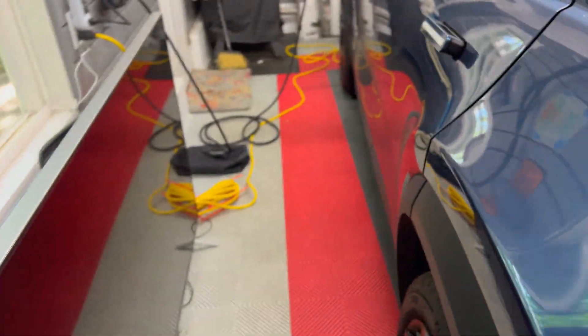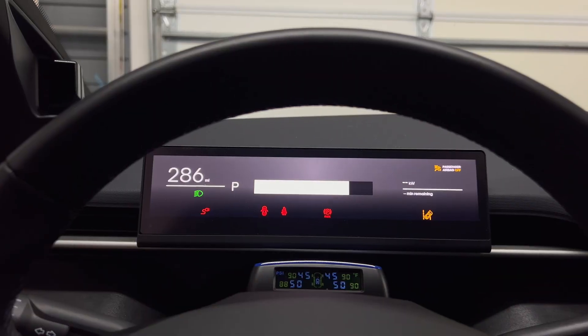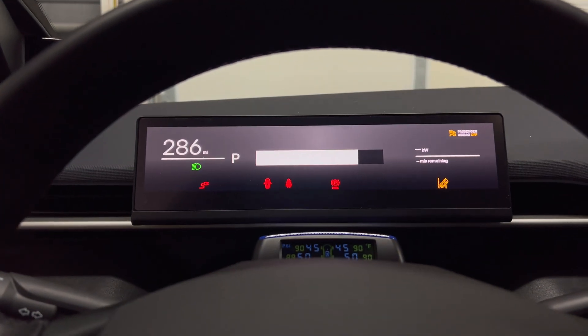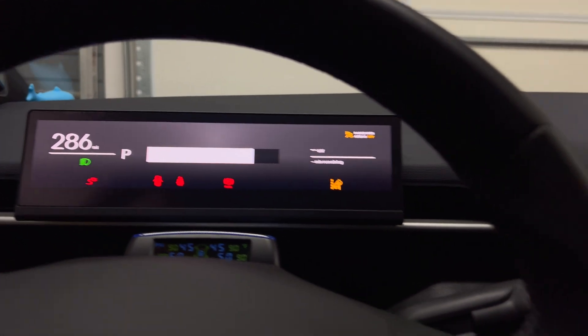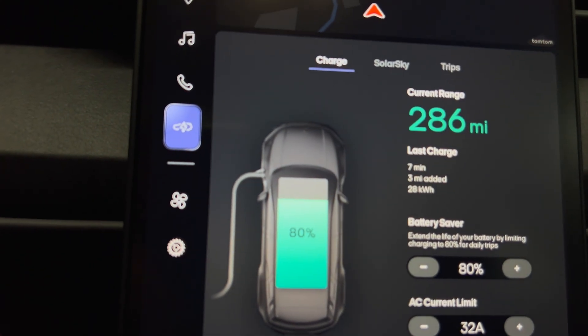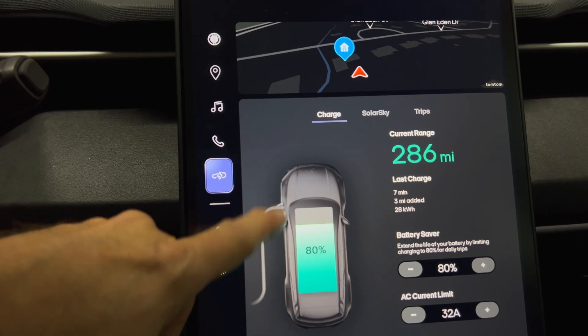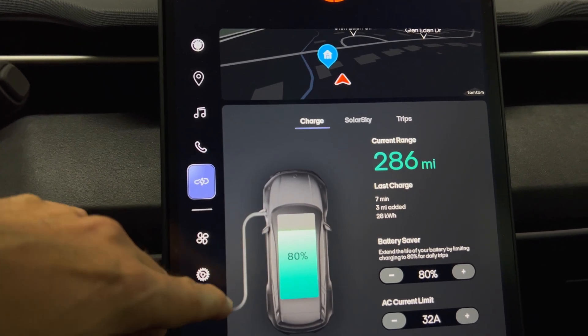Let's go inside the car and see if it's still at 80 percent. We have 286 miles on the state of charge — 80 percent, which is what I left it at last night. So the car did not lose any percentage off of the high voltage battery pack, which is a good thing.